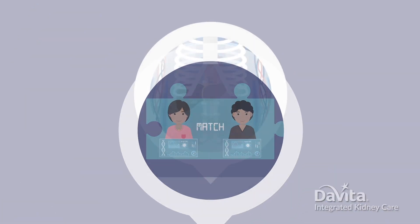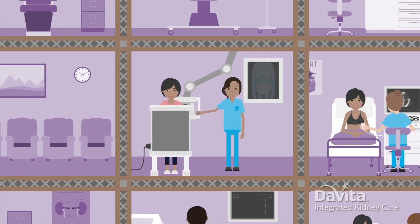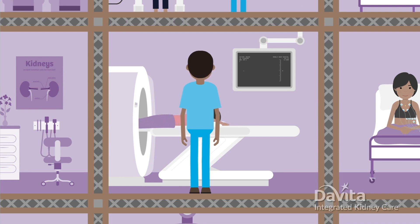Next up, your transplant team will make sure your body is healthy enough to have a kidney transplant. Some tests you may need include a chest x-ray to check your lungs and airways, and a CT scan to see your liver.